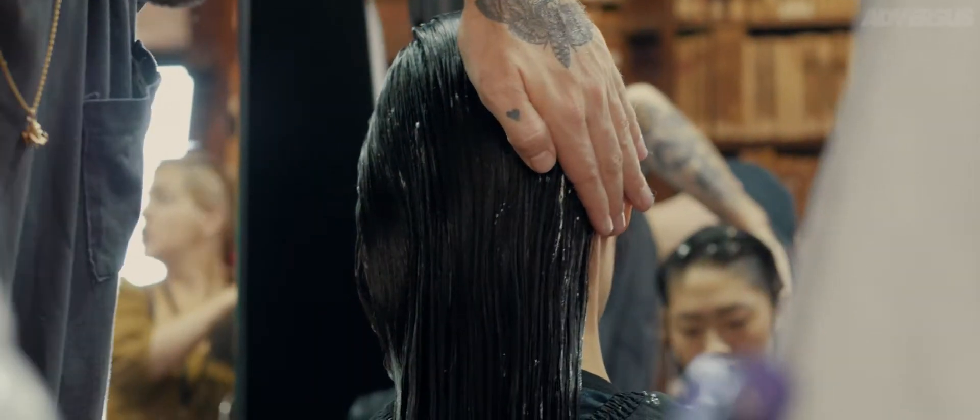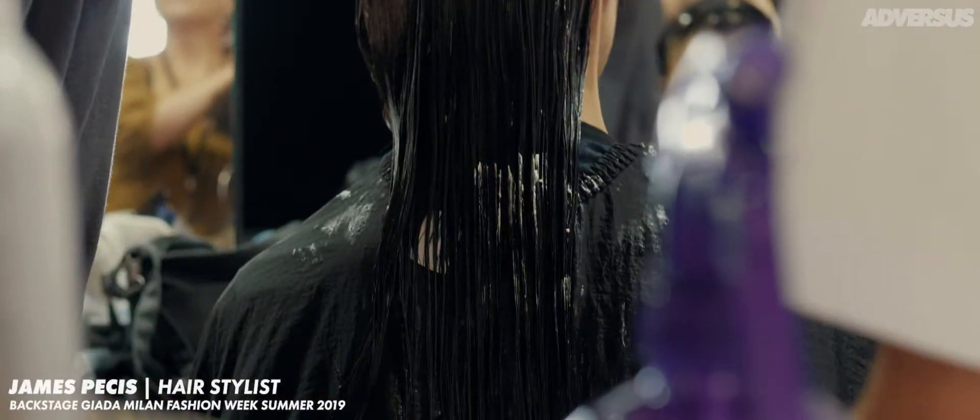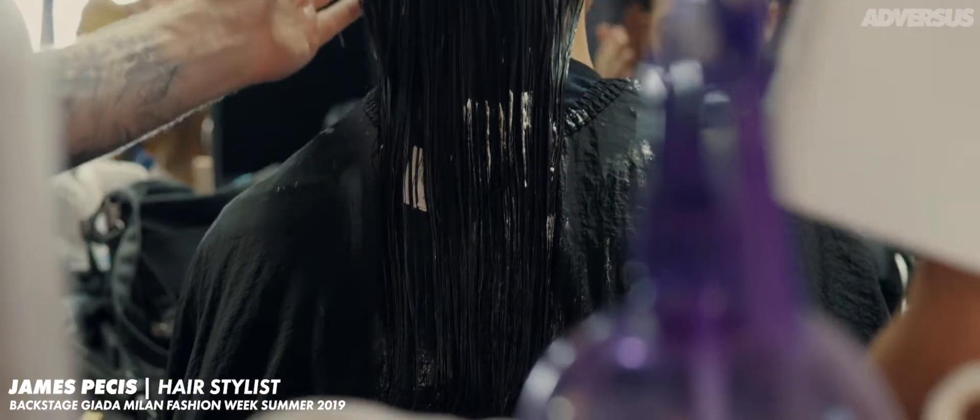We are back here at Zada with James Pieces, and you get the hair look for the show. Can you explain the look to us?